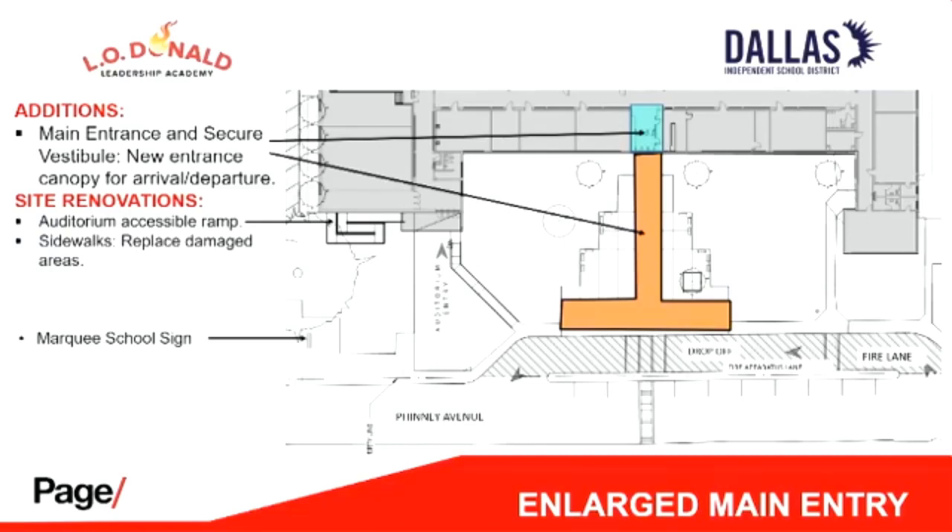The last thing on this slide is the marquee sign, which is in the general location of the existing marquee sign. With that, I'm going to move on to the next slide.